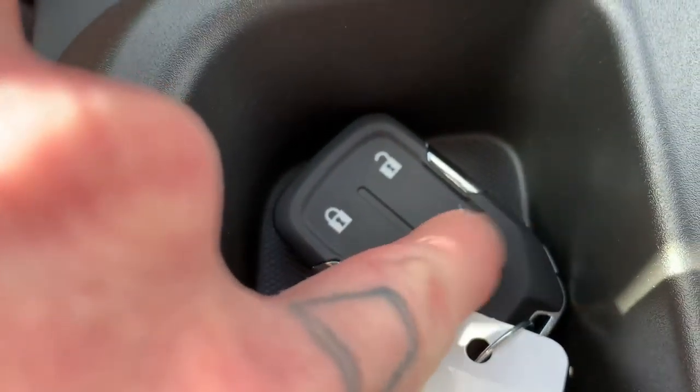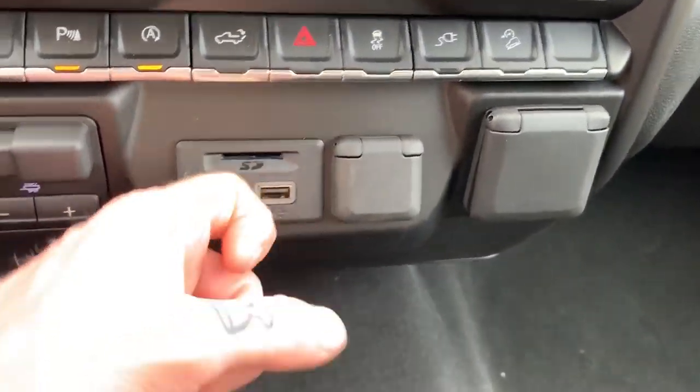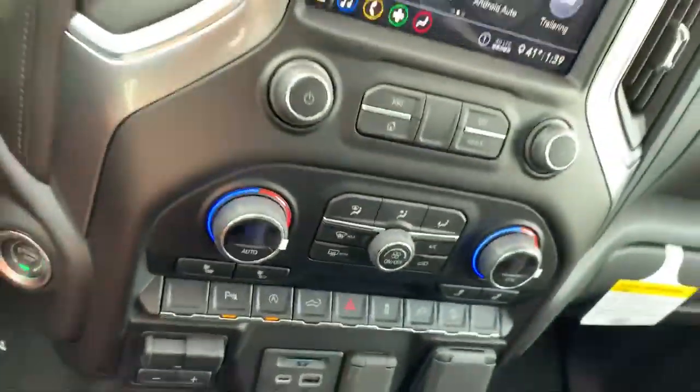You can also put the tailgate down with this button right here, or click that twice on the key fob to lower it. We've got USB, USB-C, a spot for an SD card for navigation, a 12-volt outlet, a 120-volt outlet, and probably my favorite — this extra hidden lockable storage.